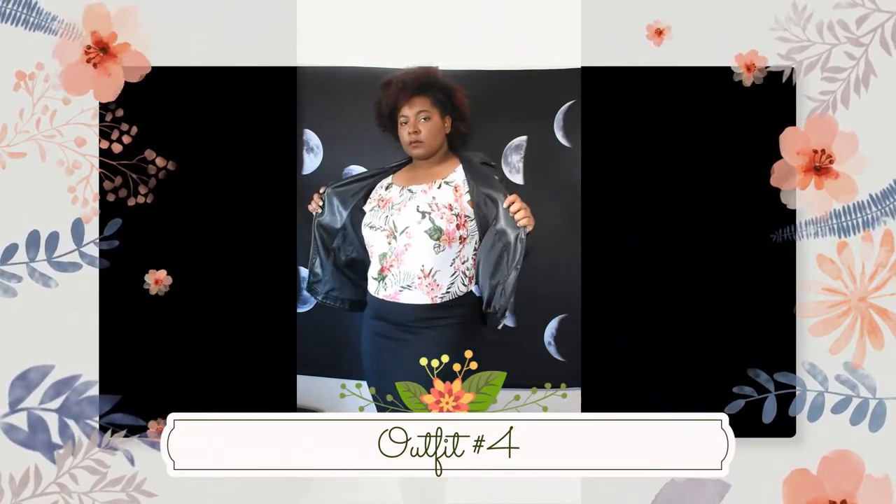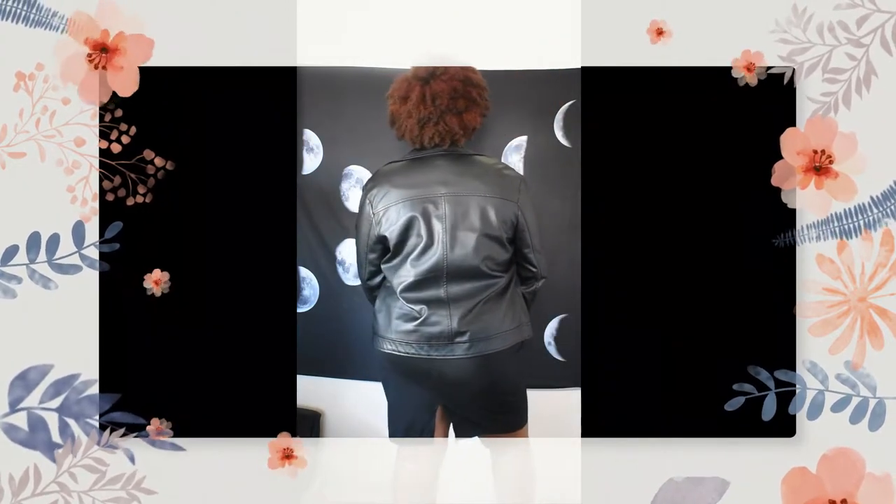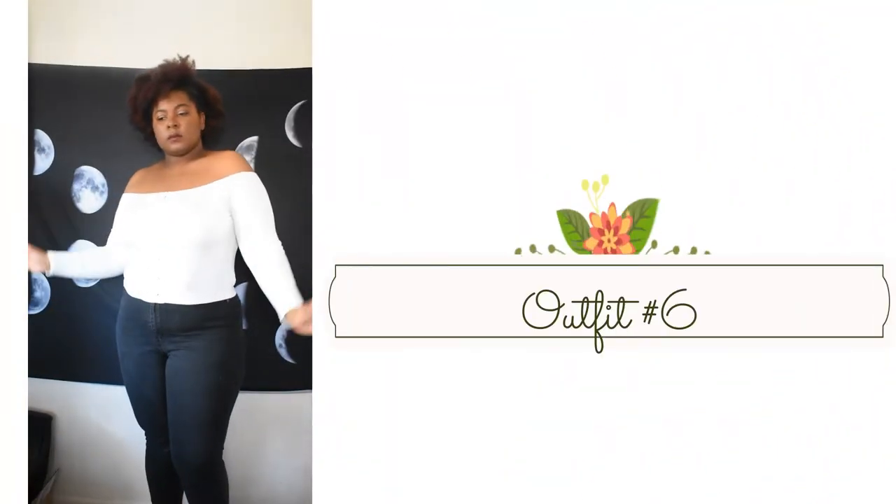Adding the leather jacket for a different style. Still vibing with the pencil skirt — we're going to keep it simple with an orange pencil skirt and a white top. The detail in the top adds some flair to it.